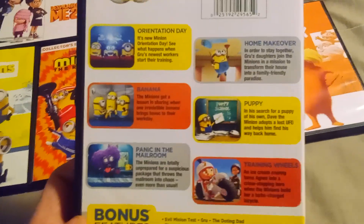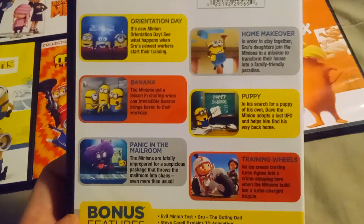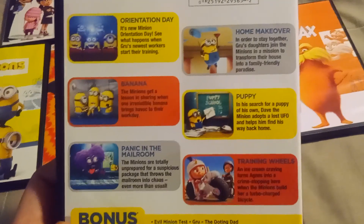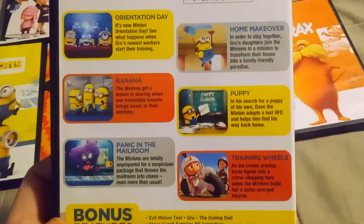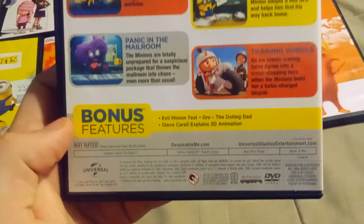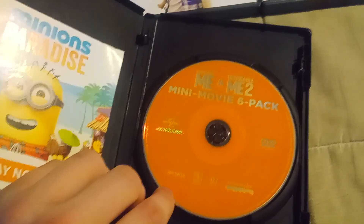And here are the short films. For Despicable Me, we have Orientation Day, Home Makeover, and Banana. For Despicable Me 2, we have Puppy, Panic in the Mailroom, and Training Wheels. And the disc is orange, just like the first two movies.